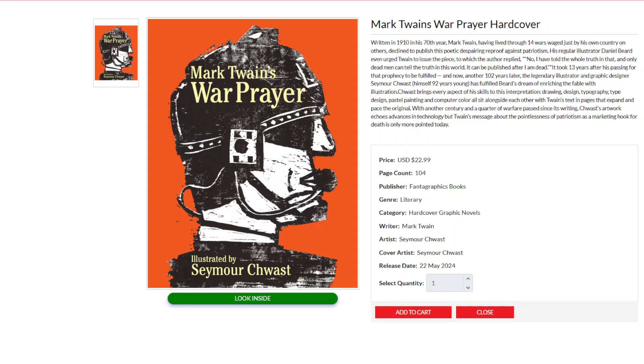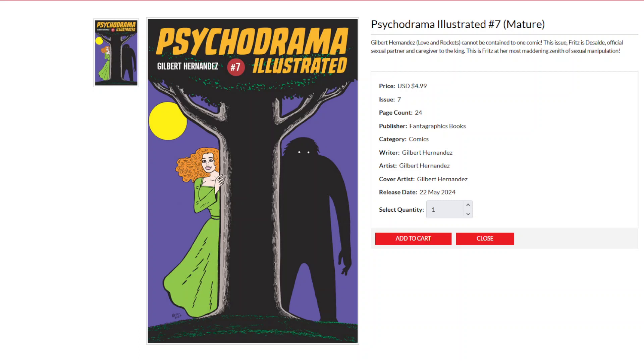Also from Fantagraphics, we have Psychodrama Illustrated No. 7 — the new volume from Gilbert Hernandez of the Hernandez Bros. This one cannot be contained to one comic. This issue, Fritz is DeSalle, official sexual partner and caregiver to the king. This is Fritz at her most maddening zenith of sexual manipulation. It's Psychodrama Illustrated No. 7 from Fantagraphics.